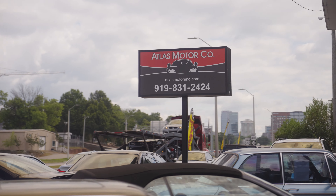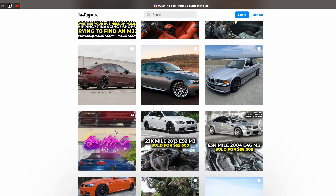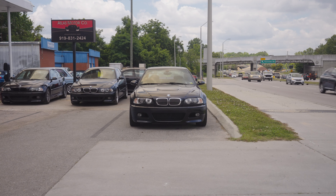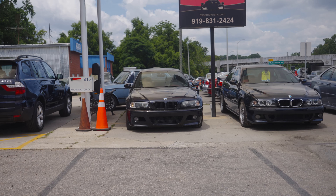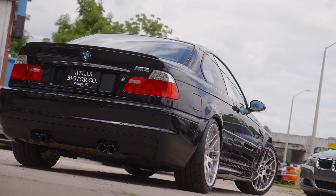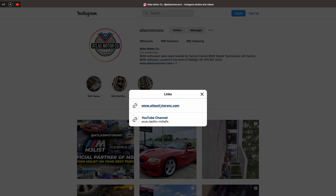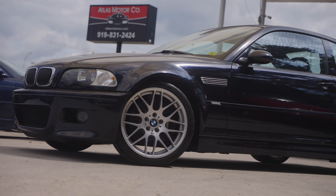Hey guys, Dave Dolan here from Atlas Motor Company. Really excited — we've just teamed up with M3 List. Spencer over there has been doing some great work over the past couple of years, and we're really excited to see where we can grow with him to highlight some of our special M inventory that most of it doesn't even make the website. A lot of our cars we sell are from enthusiasts like you who connect with us to get on our list of cars that you just can't find. Make sure to reach out to us — Dan or myself will be happy to take care of you and tell you about all the M inventory we have coming up.